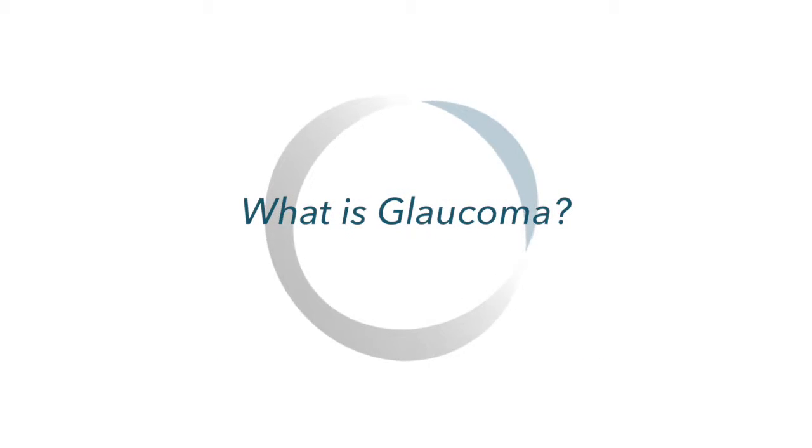Glaucoma is a disease that affects the connection between the eyeball and the brain. The eye and the brain are connected by a nerve called the optic nerve. The optic nerve carries images from the eye to the brain in order for a patient to see.